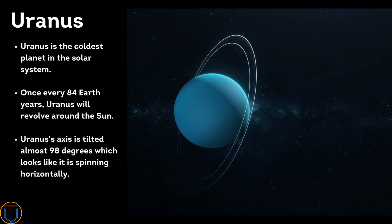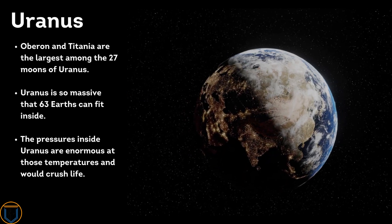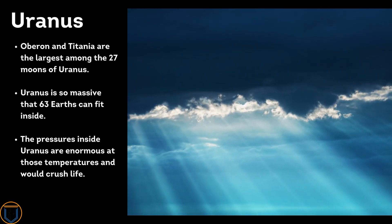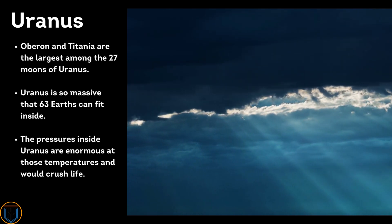Oberon and Titania are the largest among the 27 moons of Uranus. Uranus is so massive that 63 Earths can fit inside it. The pressures and temperatures inside Uranus are enormous and would crush any life.